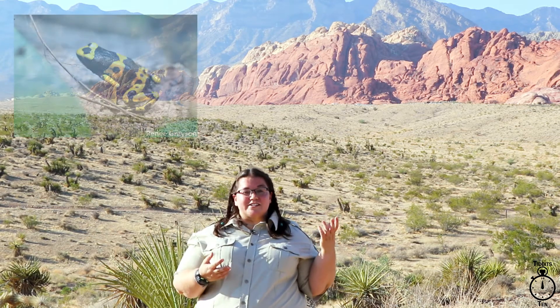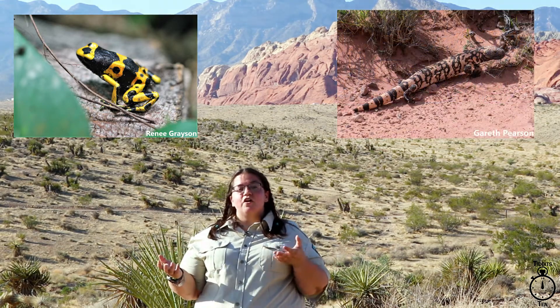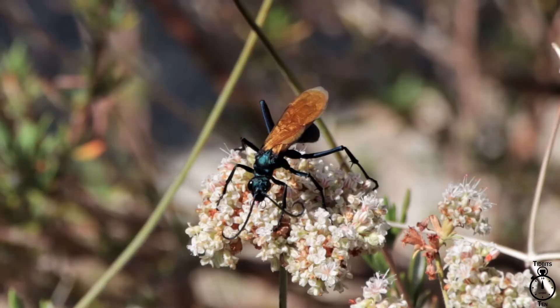You can see aposmatism in nature in a lot of colored animals: the bright colors of poisonous tree frogs, the orange and black of our own Gila monster, or these bright orange wings in the pepsis wasp.